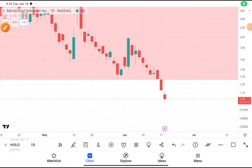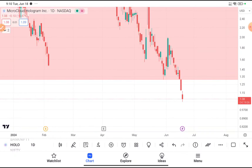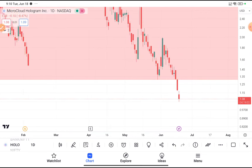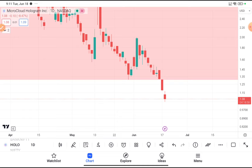Today in this video we are going to do a quick technical analysis on HOLO stock. Before starting, I want to tell you many members are joining our Telegram channel where I provide swing trading stocks with proper stop loss and target. If you haven't joined, the link will be given in the description box.